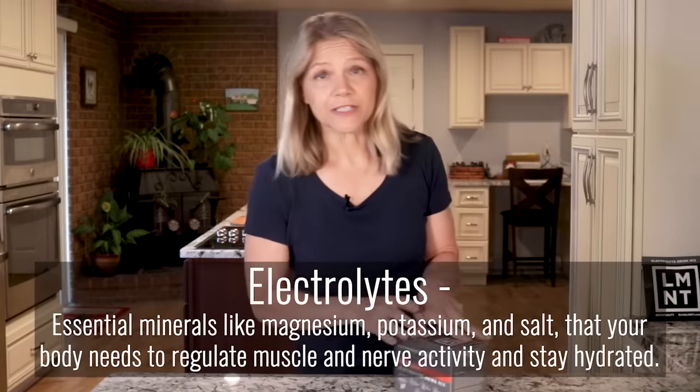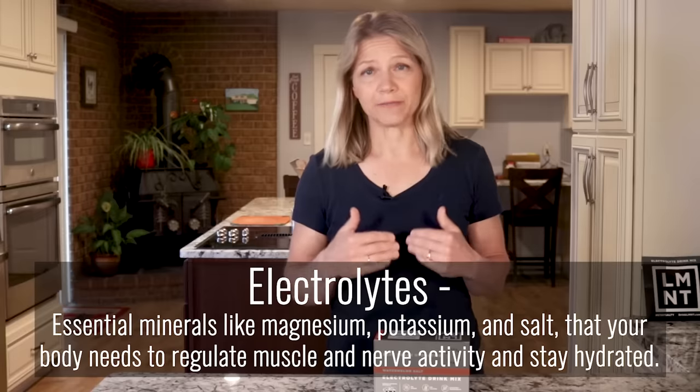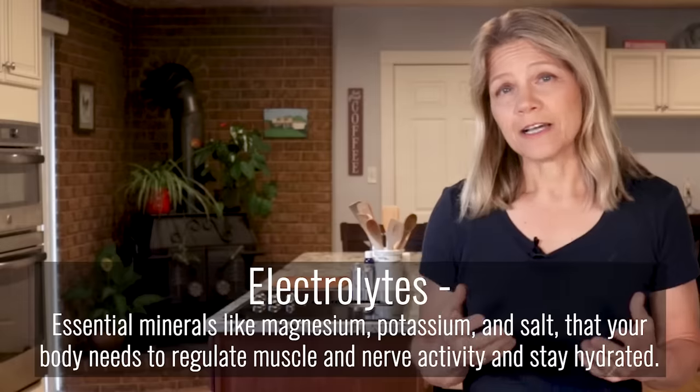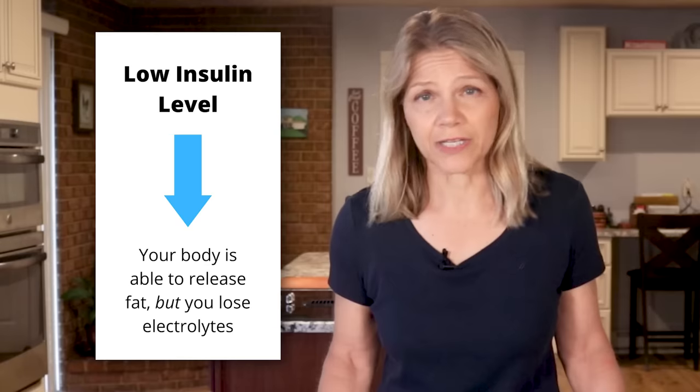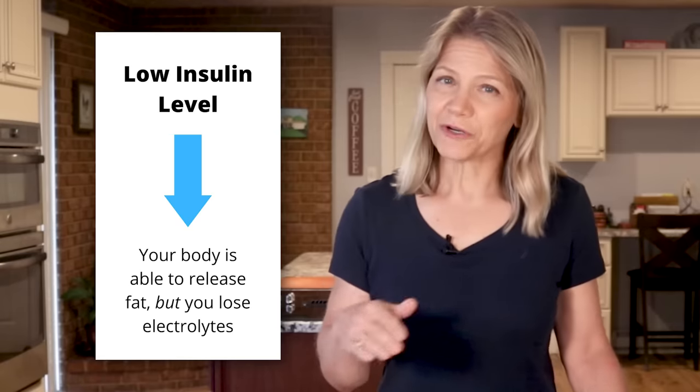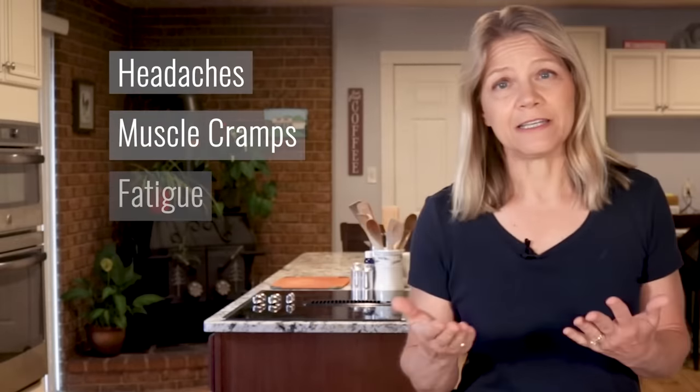To work through this transition, one of the things your body needs is simply time. Another thing it needs is electrolytes — essential minerals like magnesium, potassium, and salt that your body needs to regulate muscle and nerve activities and stay hydrated. Electrolytes partner with water. When you cut carbs, the low insulin level allows for the release of water from glycogen stores in your muscles and liver. That water flushes out of your body, and electrolytes travel along with it. If you don't replenish them, you will be prone to headaches, muscle cramps, fatigue, and cravings.